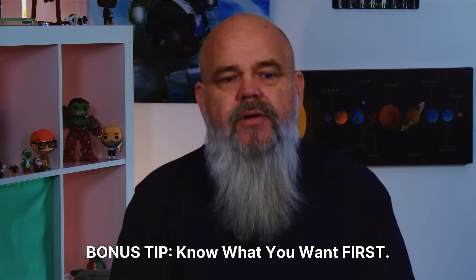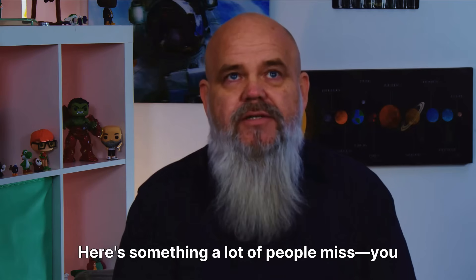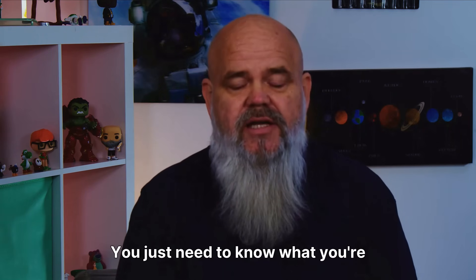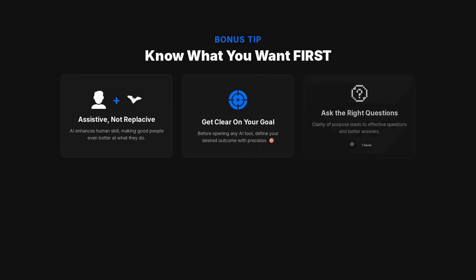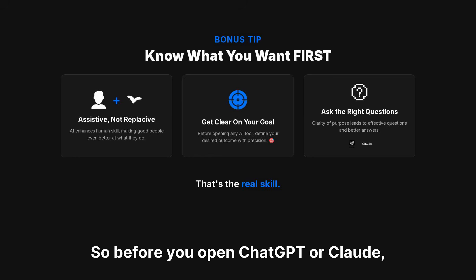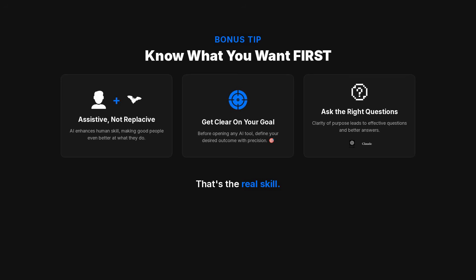Bonus tip: know what you want first. Here's something a lot of people miss — you don't need to be an AI expert to use AI well. You just need to know what you're trying to accomplish. AI is designed to be assistive, not replacive. It makes people who already know what they're doing even better. So before you open ChatGPT or Claude, get clear on your goal, then ask the right questions. That's the real skill.